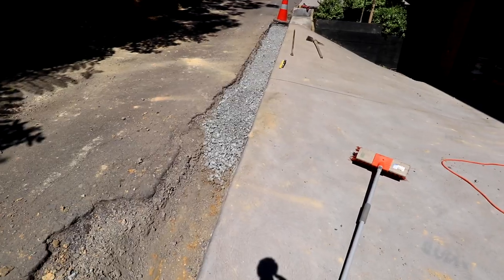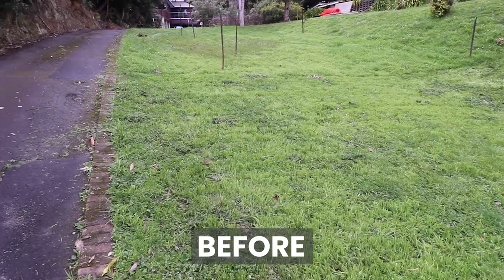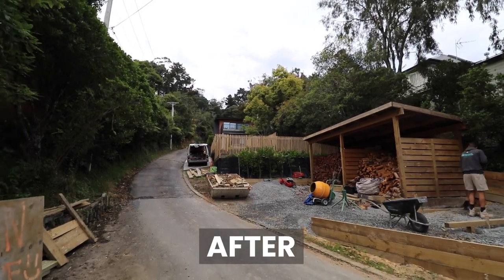We came up with a permanent solution, especially where we're driving over. We're going to dig out 200 mils, replace it with 100 mils of base course and 100 mils of concrete, shape that nicely to form a curb and channel on the edge to direct all the water down. This used to be just a big pile of grass and the water would run over it, but as we've built things up you create hard edges that the water hits. As it concentrates in those areas it starts to gouge out.